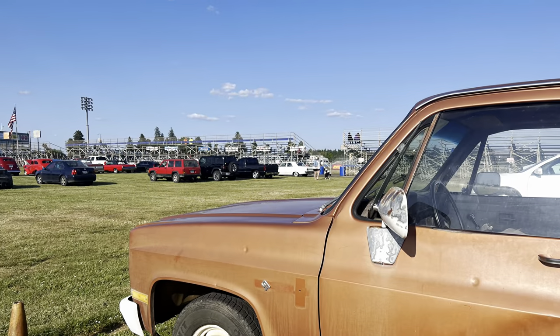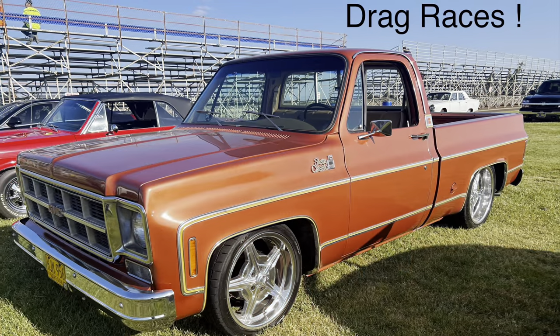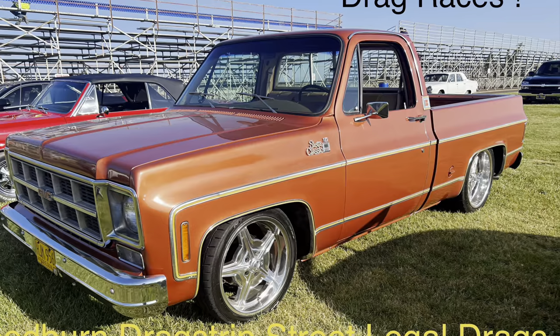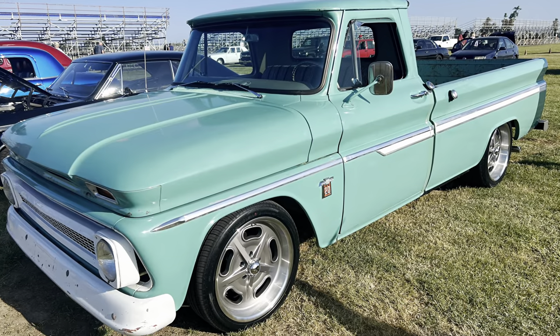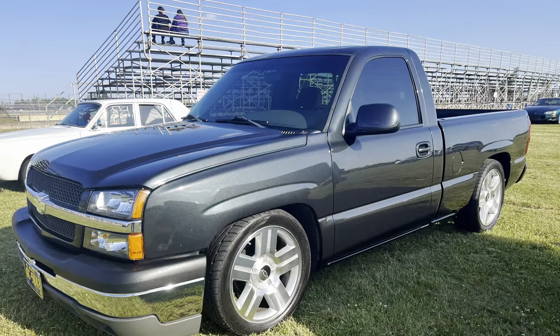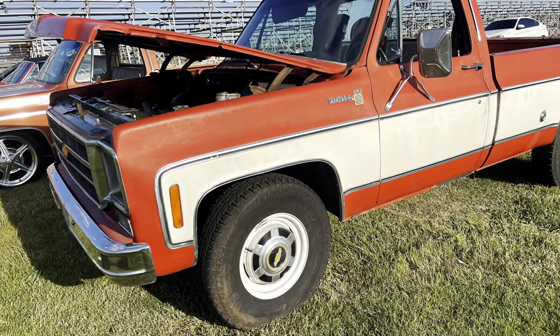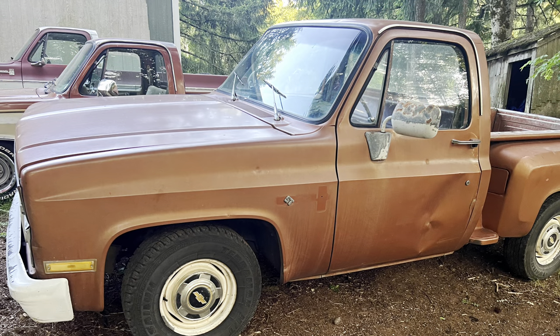I made it to the Woodburn drag strip for the Thursday night street legal drags. They have a car show with the drags — there was a really clean 1977 short wide box, a '66 C10 that was originally a C20, a little cat-eye silver short bed, and about a '75 or '76 Scottsdale 20 with an LS motor in it.